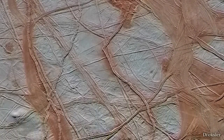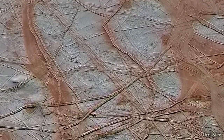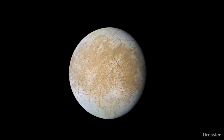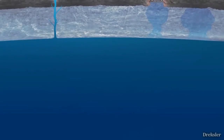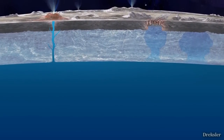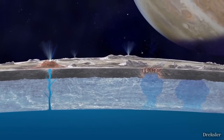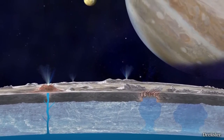Europa is the smoothest object in the solar system, lacking mountains and craters. It is also the most promising world in the solar system for alien life, because it has an ocean underneath the ice crust that likely contains 3 times the amount of water than all of the oceans on Earth combined.